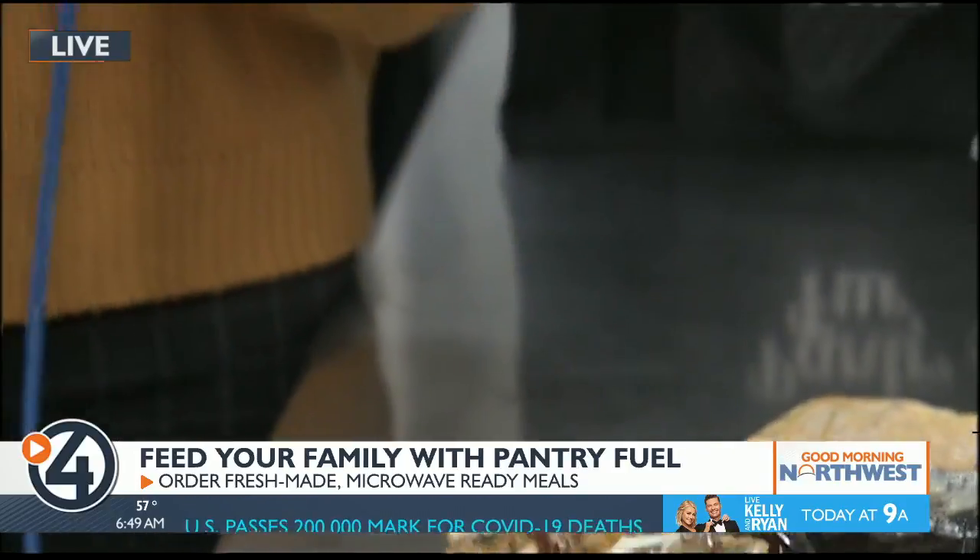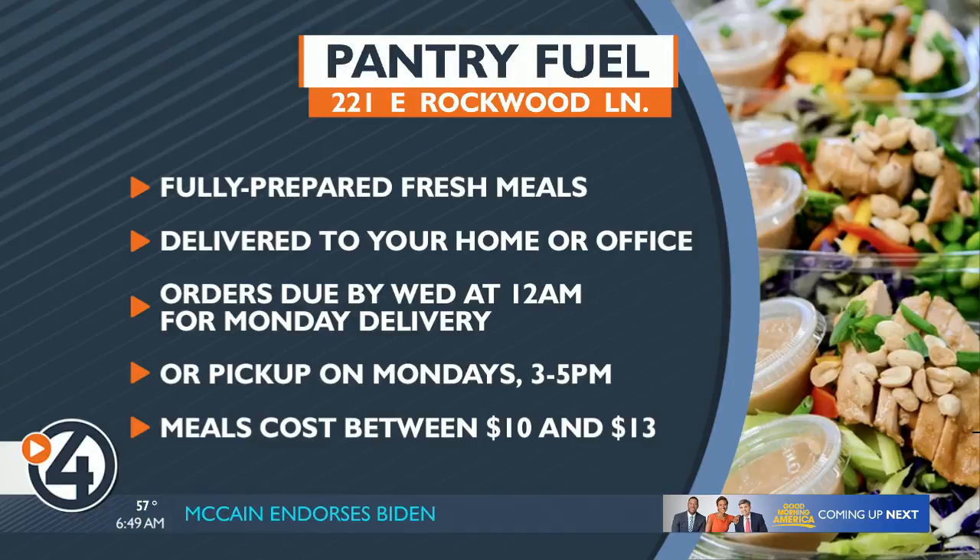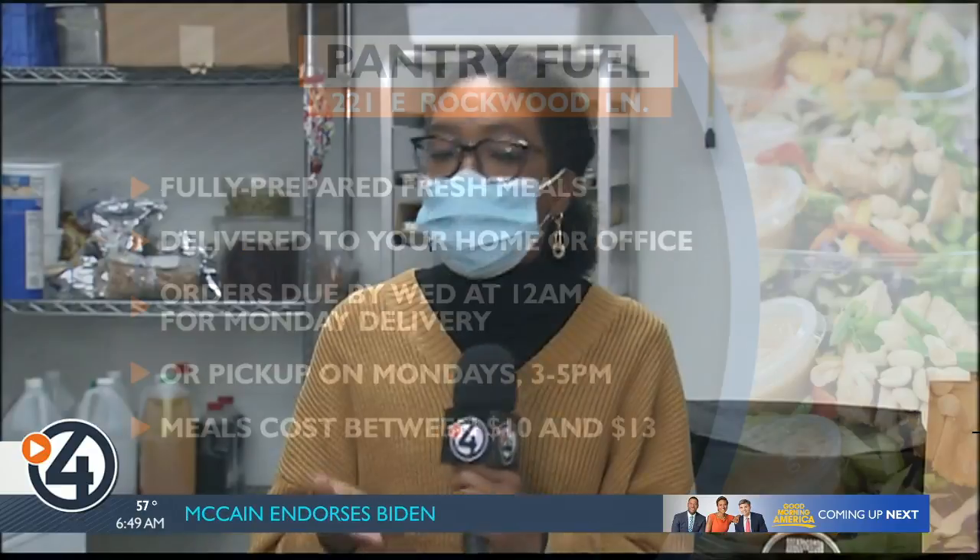Go to our website kxoy.com — we have a link to Pantry Fuel's website where you can browse all of the meals they have available to order. You need to order by Wednesday at midnight, so today by midnight, and you can get your meals on Monday — either delivered or you can pick them up here. They come in these wonderful bags. Reporting live at Pantry Fuel, I'm Destiny Richards for News Now.